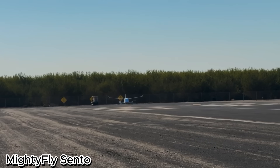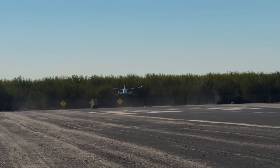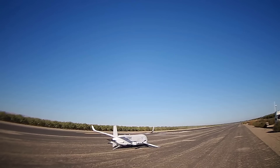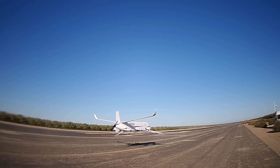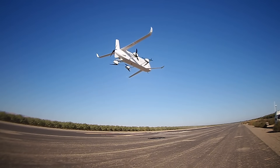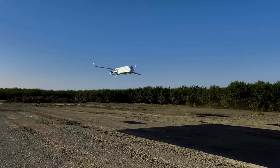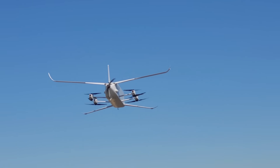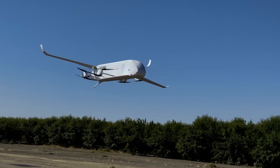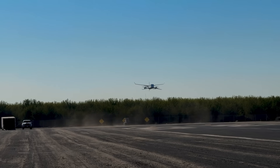MightyFly Cento – Redefining Cargo Delivery. The MightyFly Cento is an advanced autonomous cargo aircraft designed to revolutionize logistics and last-mile delivery. Compact yet powerful, this electric VTOL can carry payloads of up to 100 pounds while covering distances of more than 600 miles. Engineered with vertical takeoff and landing capabilities, the Cento eliminates the need for large runways, making it ideal for delivering goods directly to urban, rural, or hard-to-reach locations.